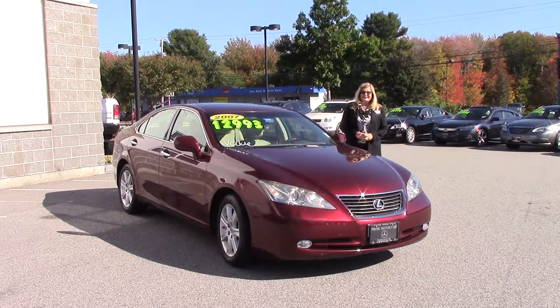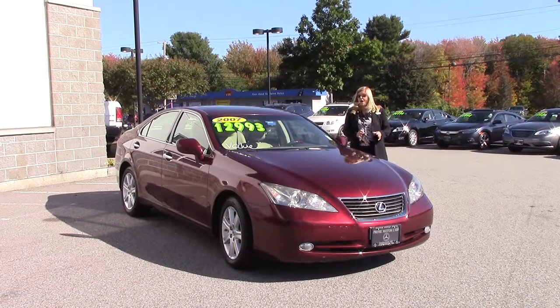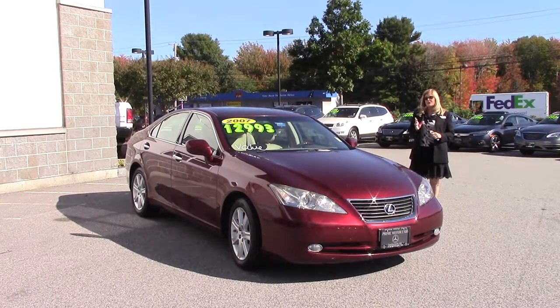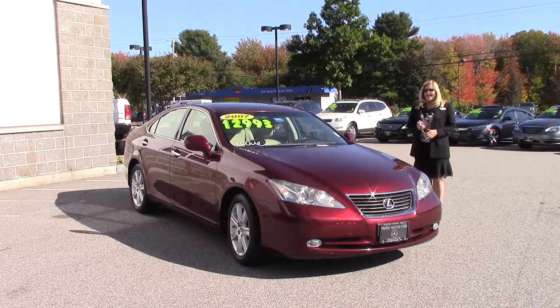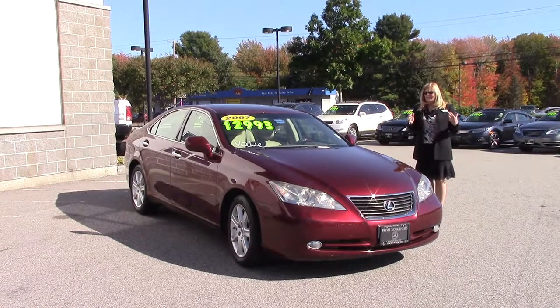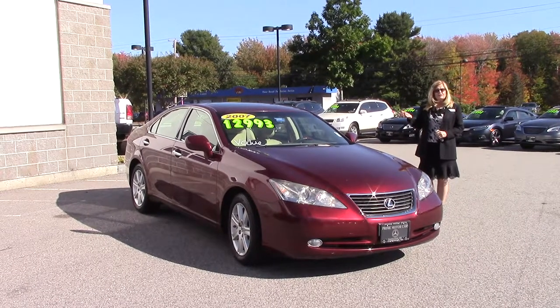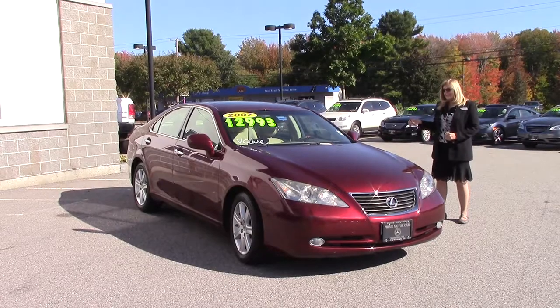Hi Michael, it's Sandy Thal. As you know, for all these years this is the car I was going to promote to you, because this is a 2007 Lexus. I know this customer — she and her husband had many, many vehicles from us, and she traded this in for a 2017 E-Class.